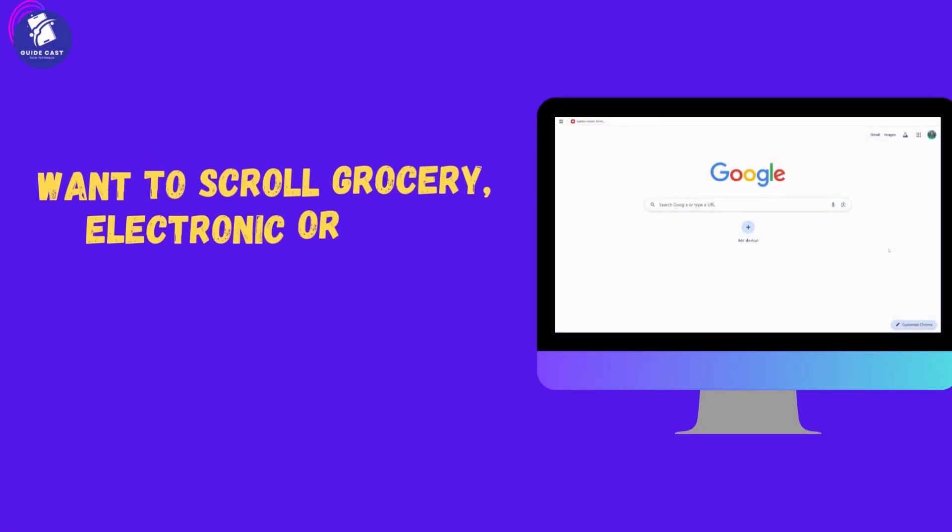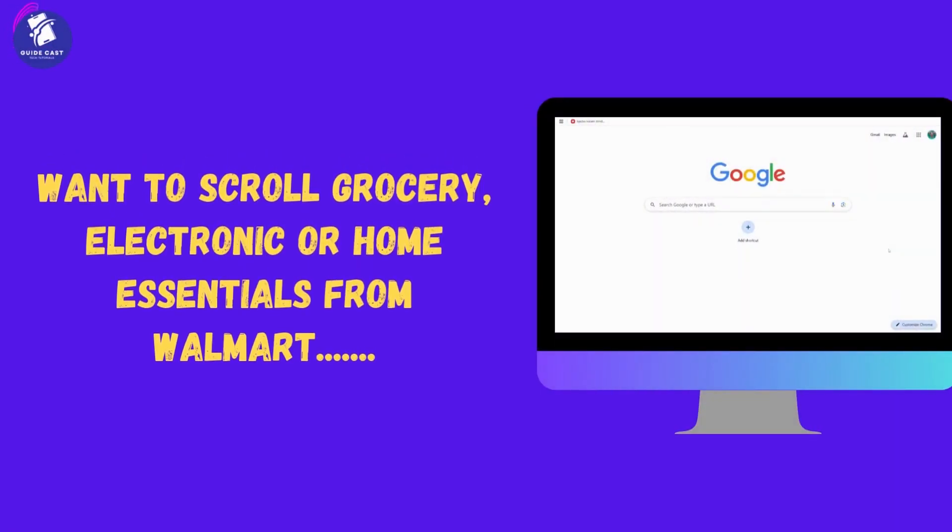Want to score groceries, electronics, or home essentials from Walmart without leaving your couch? In this video, I will walk you through the entire online shopping process from browsing to delivery in just a few simple steps.